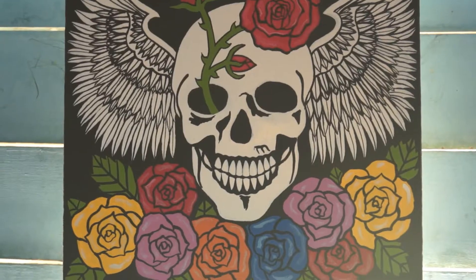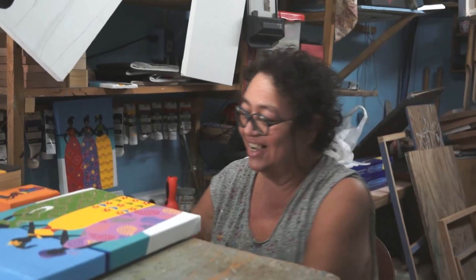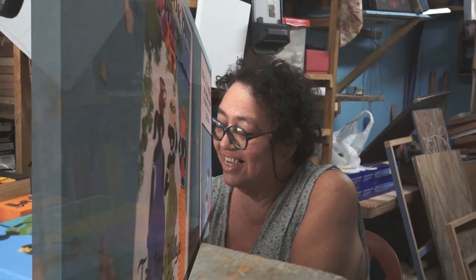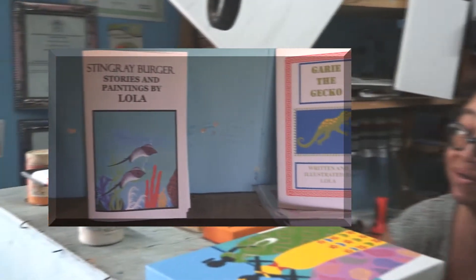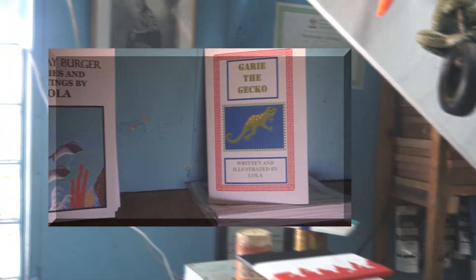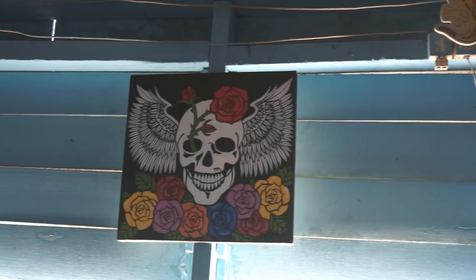She liked skulls as well, so we had something else in common. And then we found out that the lady not only does art, but she does books — the stories and the art for them as well. So that was kind of neat to know. I can't live without you guys, so they're coming home with me.